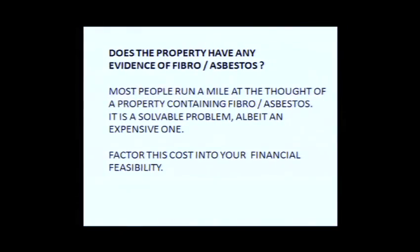Does the property have any evidence of fibro asbestos? Be careful when buying fibro houses — this is particularly prevalent in country areas. If you're doing cosmetic renovations to a fibro house it's perfectly fine to keep it like that. Fibro is only dangerous when you break it and the particles get released into the air. My grandfather actually died from asbestos exposure working with James Hardie products. Fibro asbestos can definitely be a buyer objection when it shows up in a building inspection.